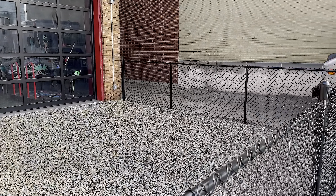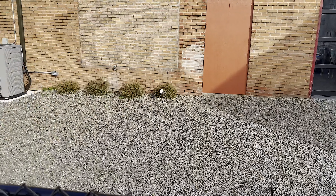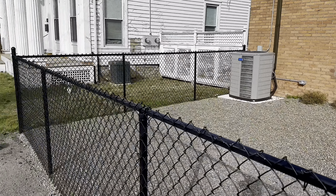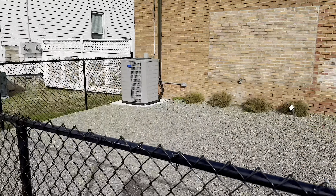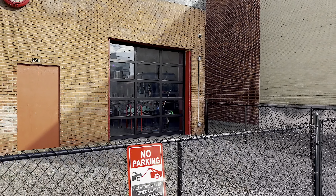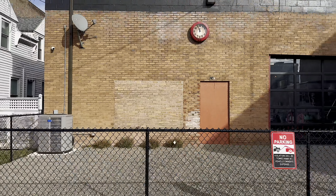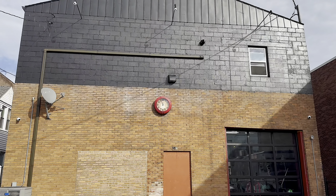It does appear that this fenced-in area right here is going to be an outdoor seating area at some point, but I could be wrong about that. It just looks like it would make a really good one. And since they have a door right there, why not? So potentially a really awesome outdoor seating area on this very stealthy side of the building.